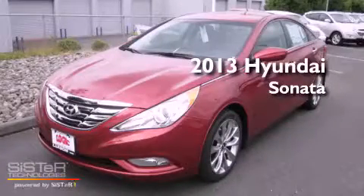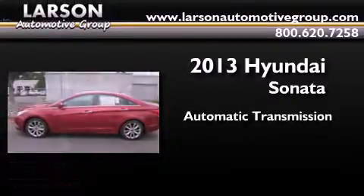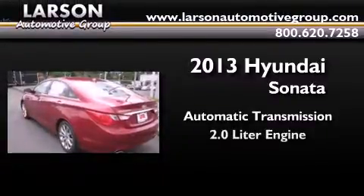This is a brand new 2013 Hyundai Sonata. This four-door sedan has an automatic transmission and a 2.0 liter engine.